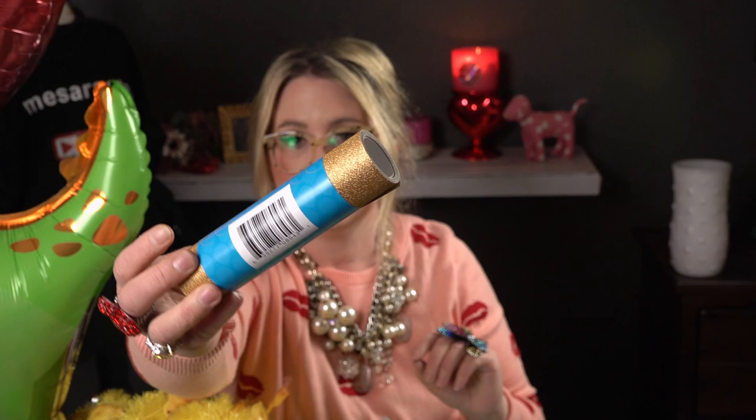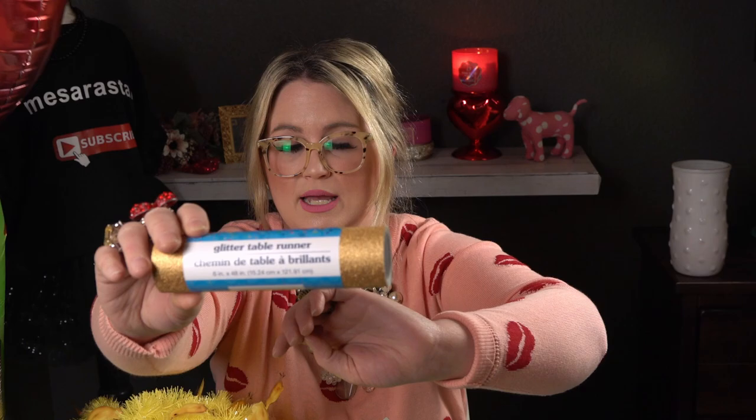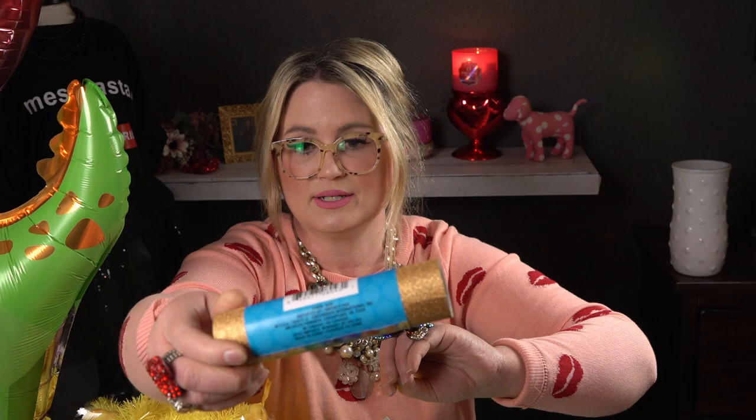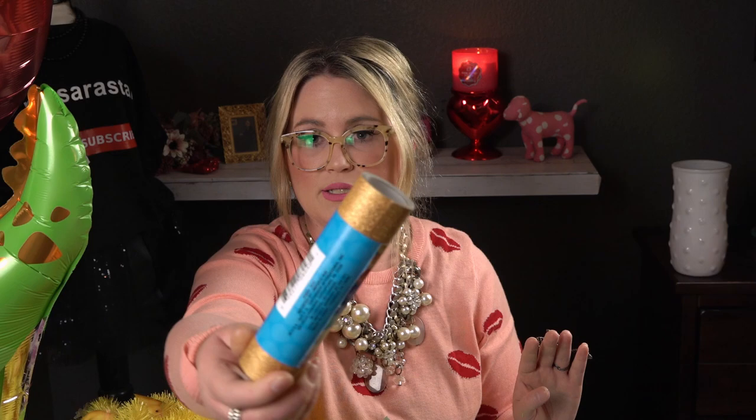The last thing I picked up is this glitter table runner — it's gold glitter and I thought it would be perfect for St. Patrick's Day when the leprechaun visits. I'll have it out like he left it for the kids and he'll put his little presents on top of it. It was over in the party section near the birthday supplies, not near the St. Patrick's Day stuff. It's six inches by 48 inches — super cute, and they had two different shades of gold.